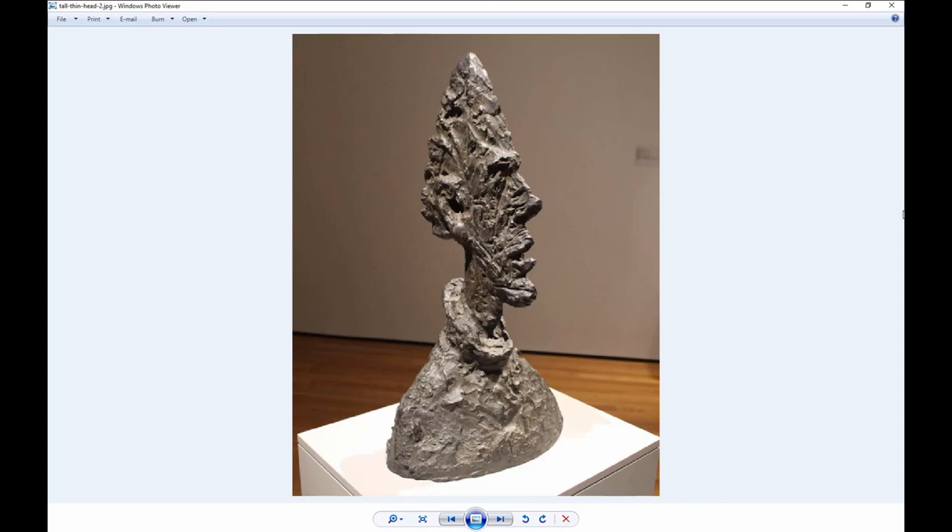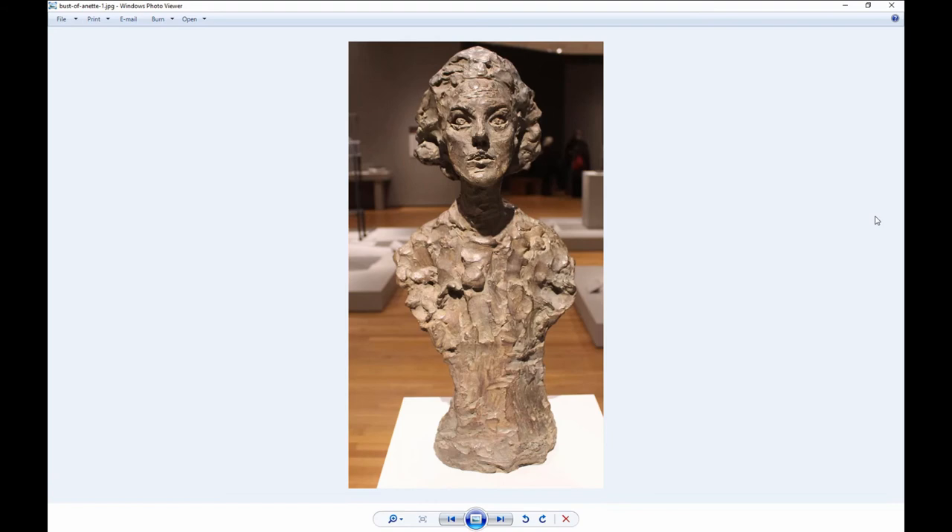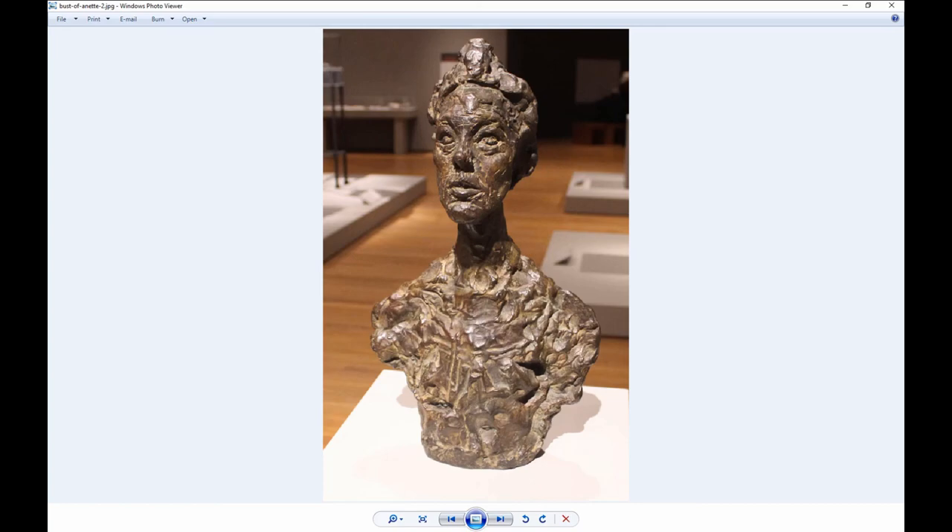During World War II, Giacometti took refuge in Switzerland. He met his future wife Annette there in 1946 — she was a secretary for the Red Cross and became his favorite model for years. There are a lot of busts of his wife Annette here. You notice she's not as drawn out or elongated as some of the other figures. And you can see how you can walk around and get the different perspectives — I think that's a very cool part of this exhibit.